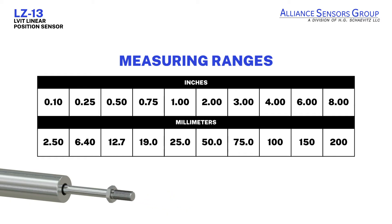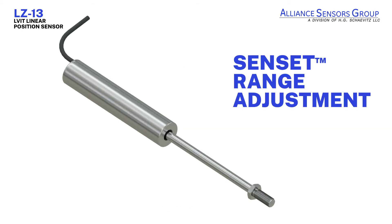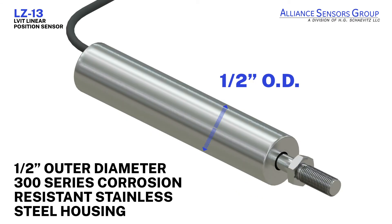Once a sensor has been installed, ASG's Senset range adjustment process permits a user to match the sensor's zero and full-scale output to the workpiece's actual range of motion. The housing is constructed of 0.5 inch outer diameter,